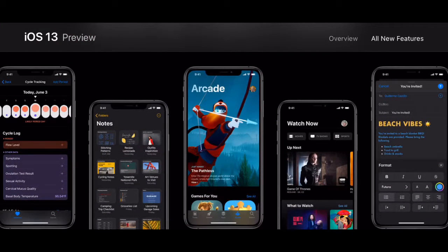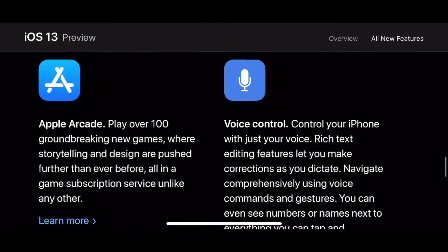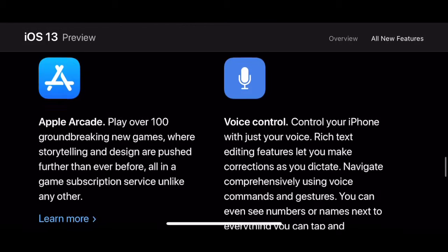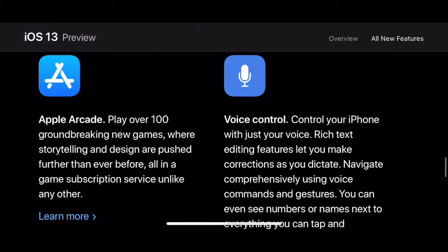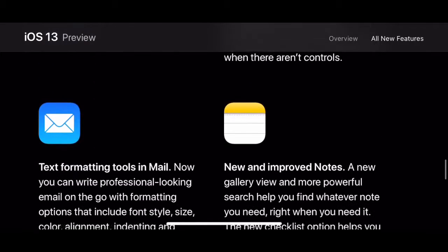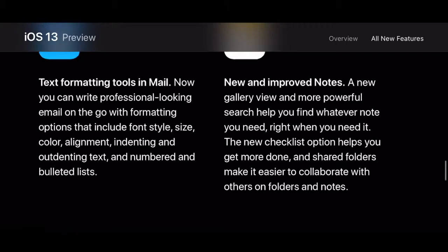You've got Apple Arcade, cycle tracking in the Health app just like on the Watch, voice control to control your iPhone just with your voice, and text formatting tools in Mail, plus new and improved Notes.